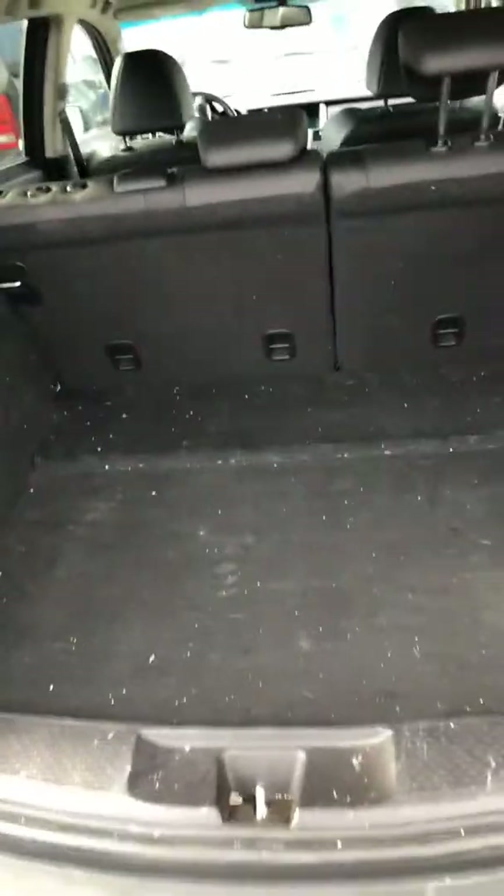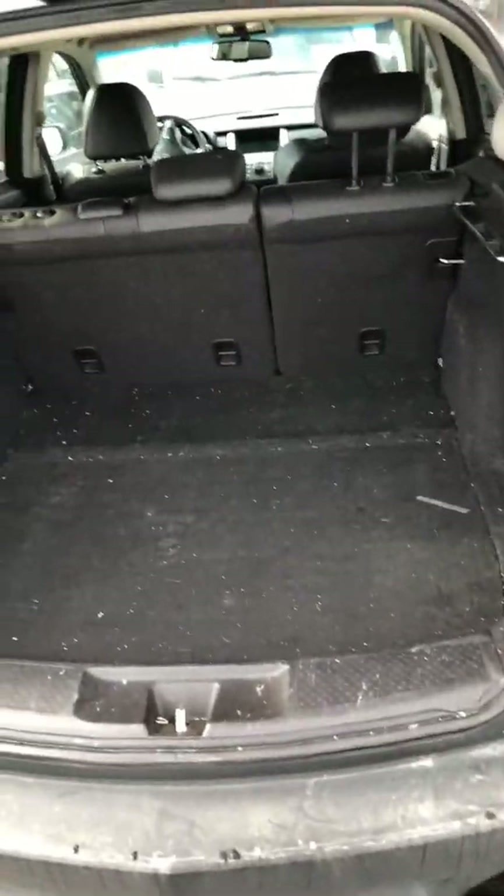Trunk looks solid, nothing too crazy there. Back subwoofer, trunk rails — nothing crazy. This looks like a really good vehicle.